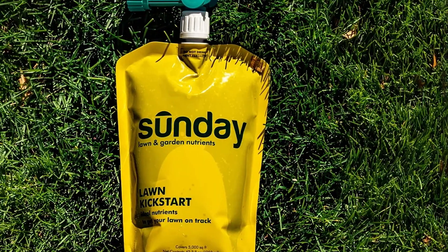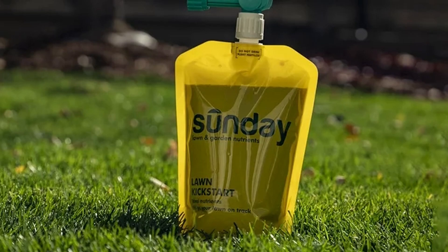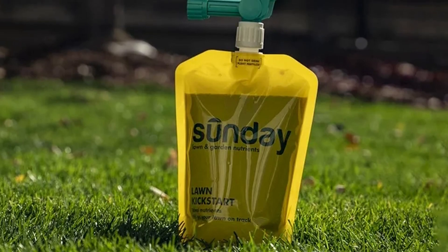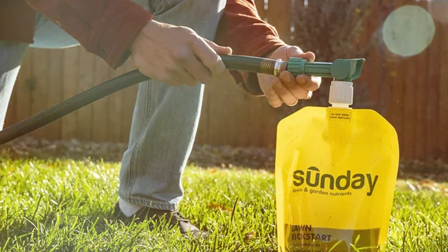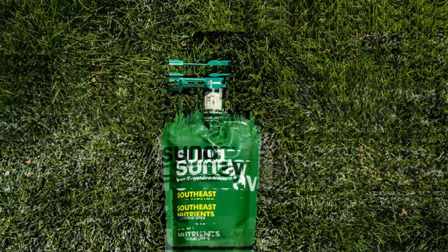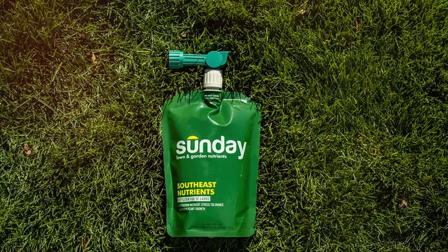Usability is one of the standout features of this fertilizer. The product comes with easy-to-follow instructions and a ready-to-use hose-end sprayer, making application a breeze. Durability is also notable — the nutrients are designed to be absorbed quickly, providing immediate benefits while sustaining growth over several weeks.